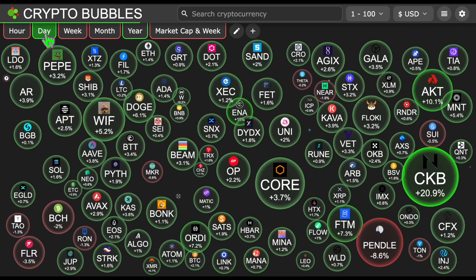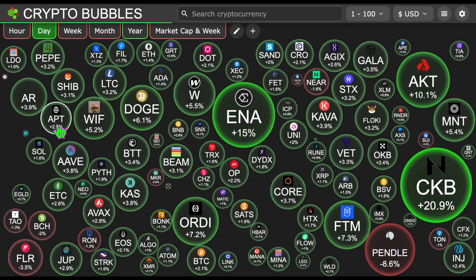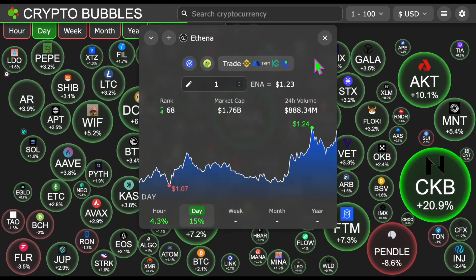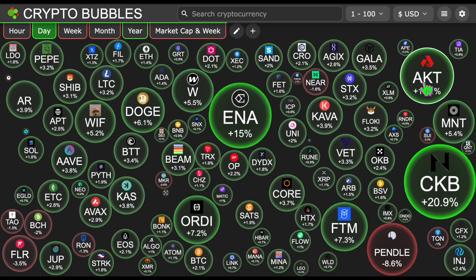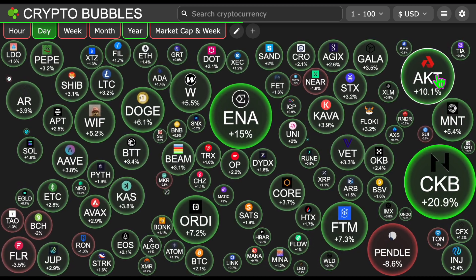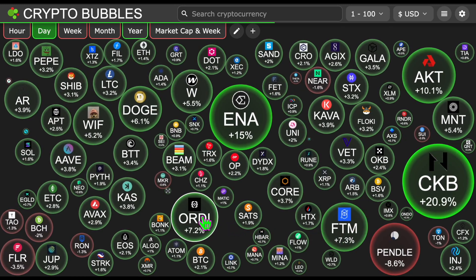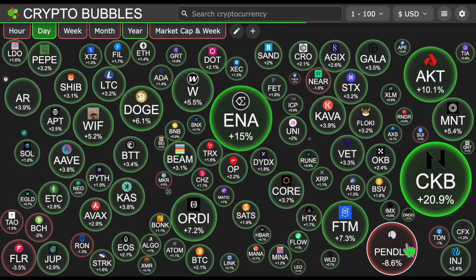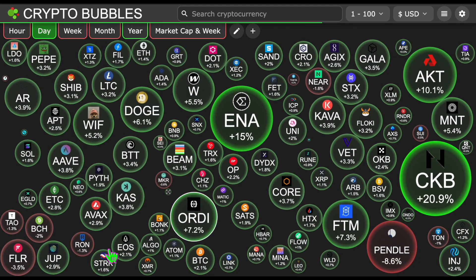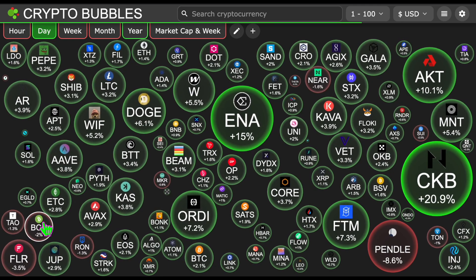From the weekly, I will change to the daily. Today's sentiment is green: 15% for E-Tina, 20.9% for Nervous Network, 10.1% for Actash, 7.3% for Phantom, 7.2% for Ordinals. A few red ones: 8.6% for Pendle, 3.5% for Flare, and Bitcoin Cash minus 2.